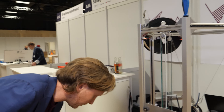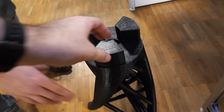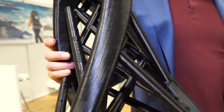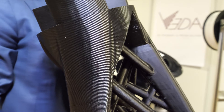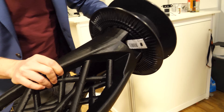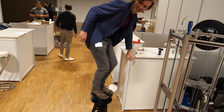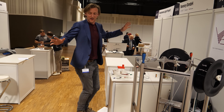For example, this stool we printed — it's about 1.5 kilograms and we printed it in under 9 hours. Normally a conventional printer would take about 30 to 40 hours to print it. And it's a nice way to use up the spools we have left over. It's really strong, as you can see — I can just move on it.